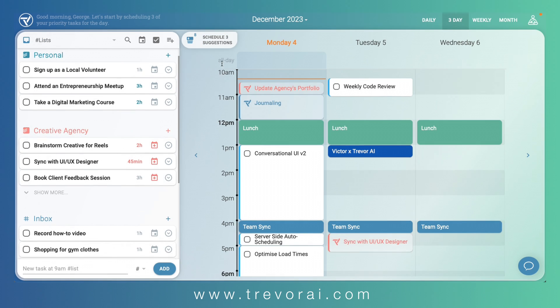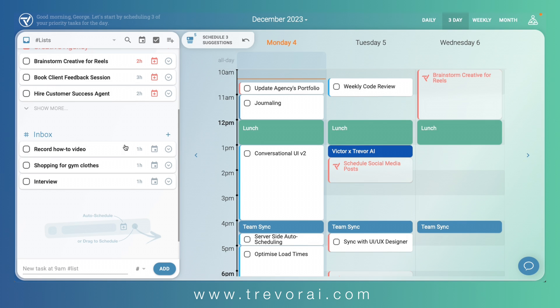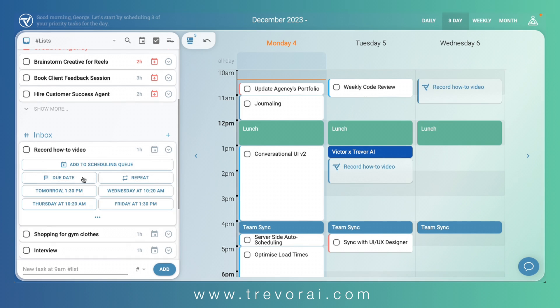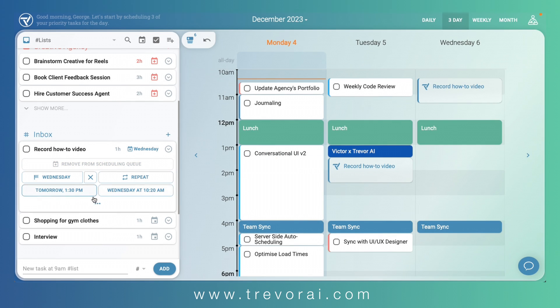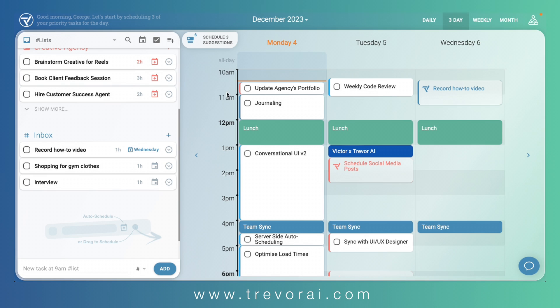Let's schedule the top three predictions from our scheduling queue and move on. Speaking of predictions, you might want to prioritize one task over another. Setting a due date is a great way to do that. By default, all tasks with a due date or a flexible recurrence rule are added to the scheduling queue. As you can see, our task is now suggested for Wednesday. Once you're done planning your day with Trevor's suggestions, you can always toggle them off until you need them again.